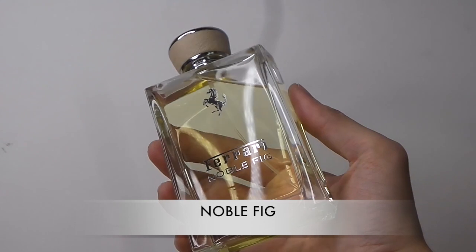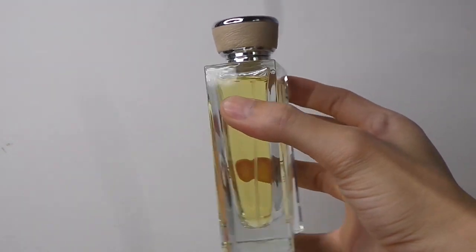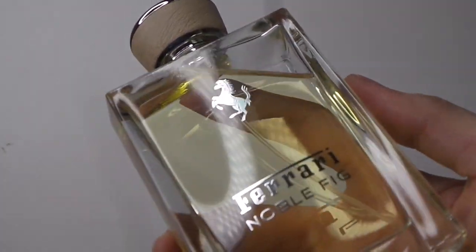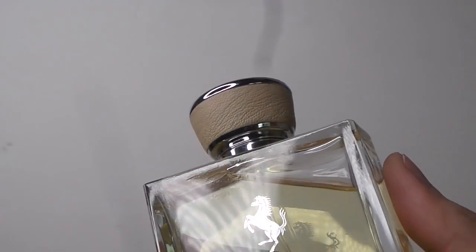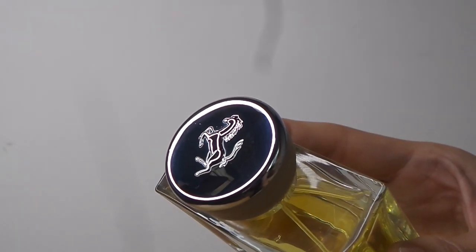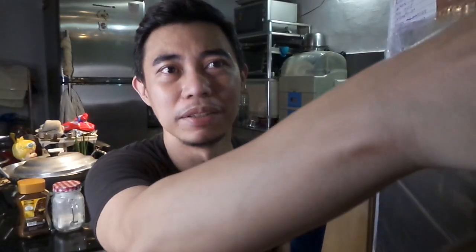The next one is Noble Fig. This one is an odd one for me. It has the same nice gorgeous bottle, but for me it opens up with a lot of fig leaves — to be more precise — and an abundance of sage, which doesn't meld well with my skin chemistry. It reminds me of Diptyque's offerings with their fig notes.